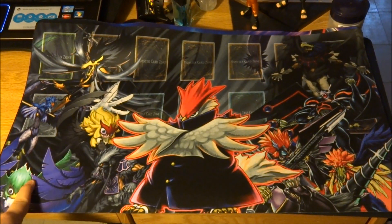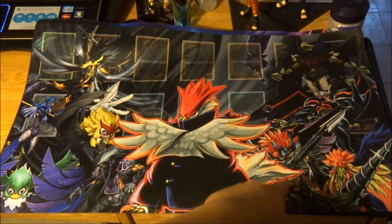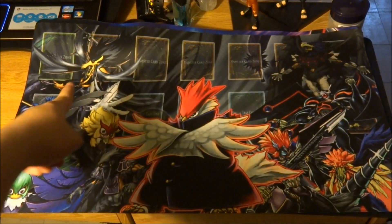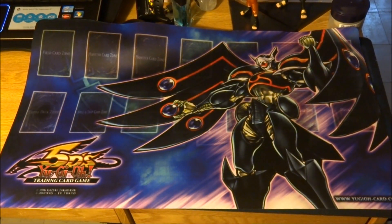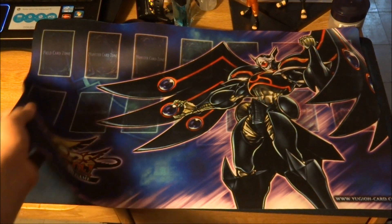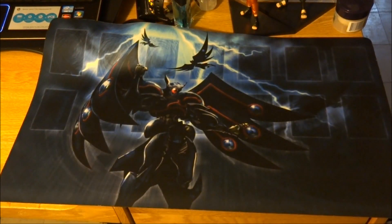I think this one's cool. It has Gale, it has Kalut, it has Vayu, Armed Wing, Bora, Armor Master, Soroku, Silver Wind, and Shura. And then this one has Armor Master on it, with the 5D's logo right here. And then this one has Armor Master with lightning in the background, ready to own something.